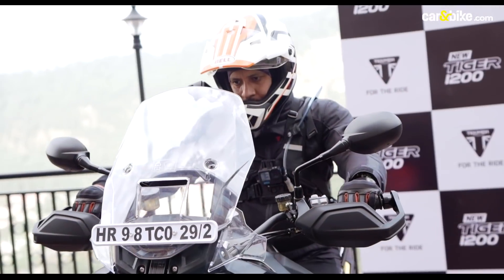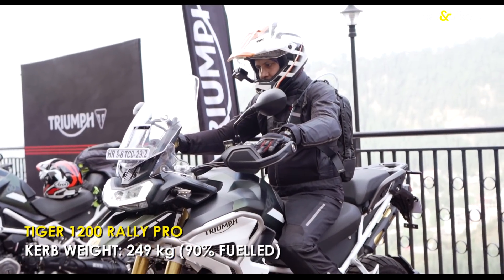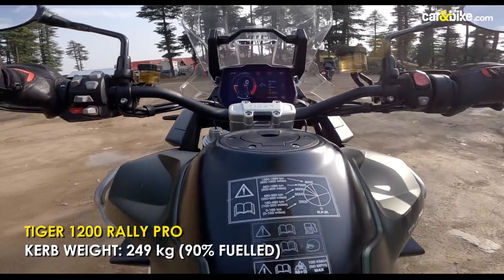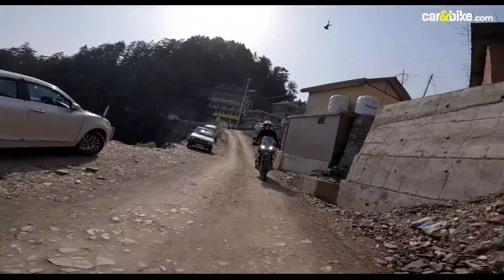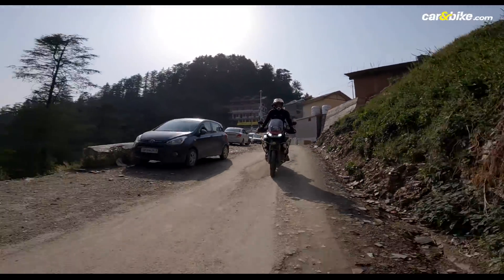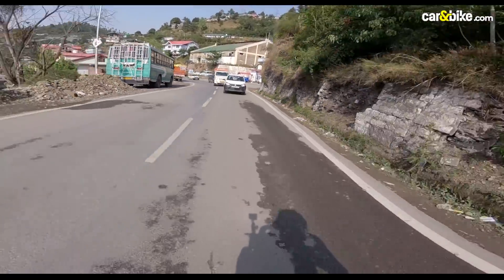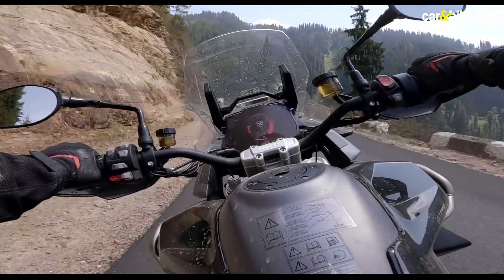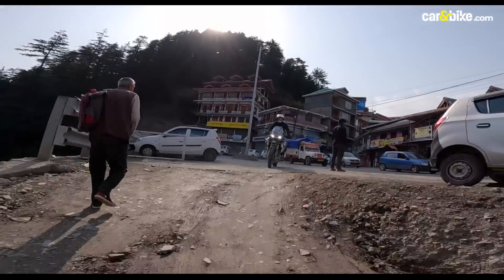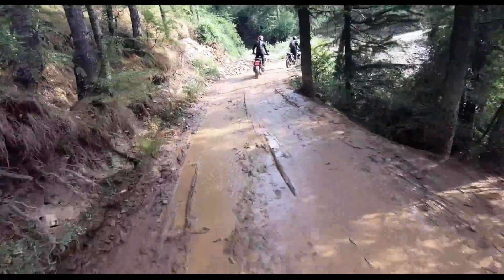The 1200 Rally Pro may look imposing at first, with its tall height and that big 21-inch front wheel. But on the move, it hides its weight and size quite effectively. On tarmac, it stays planted and is quite up to the task when it comes to taking on some twisties. But when the tarmac ends, the 1200 Rally Pro shows its new off-road prowess.